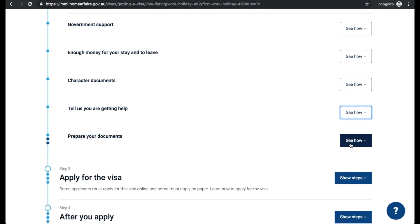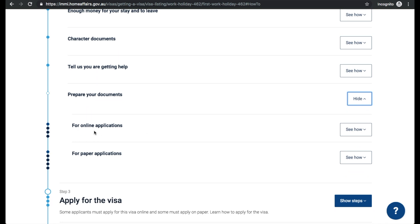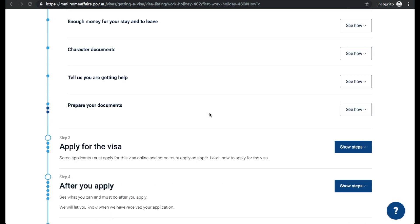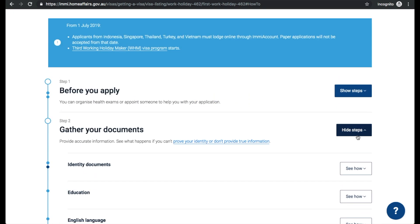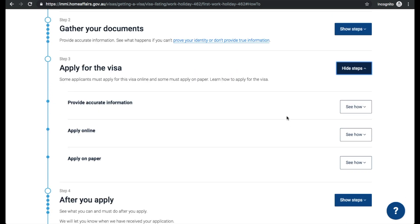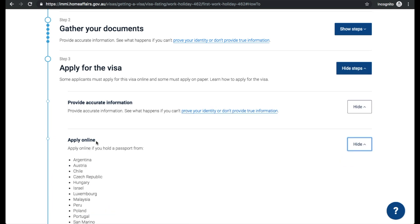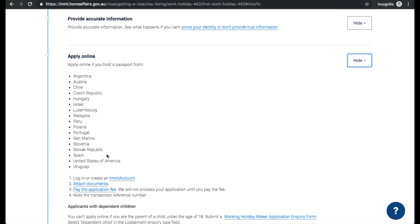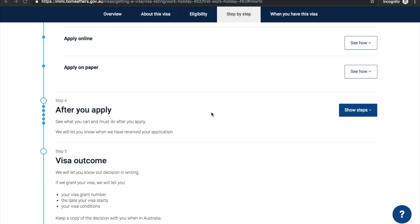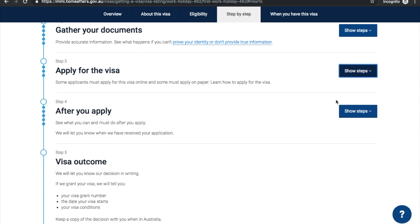If you're getting any help with your application, make sure to let them know — that wasn't something we had to worry about. Last but not least, prepare all your documents. We did the online application — everything was in English, we scanned everything together and attached it to our application. For step three, apply for the visa: make sure you provide accurate information and apply online. We created an immigration account, attached all our documents, and paid the application fee, which was 450 Australian dollars — around 315 to 316 US dollars.